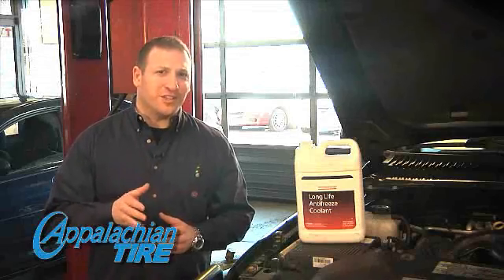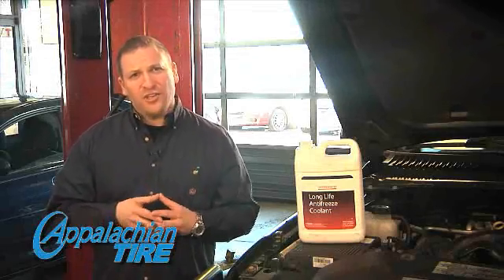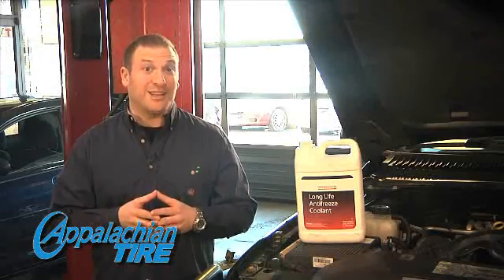One of the most frustrating and potentially expensive breakdowns is when your engine overheats. Having your cooling system flushed and filled regularly will help your engine run better and last a lot longer.